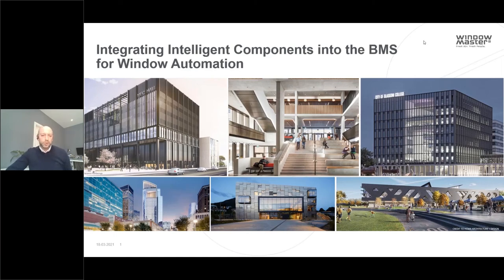Good morning everybody and thank you for joining us today for this webinar where we'll be taking a look at intelligent components integrated into the BMS to make it easier, more cost-effective and high performance for the BMS to control window automation and intelligent natural ventilation. It's proved quite a popular topic again, another record sign-up, so hopefully it'll be a good session and we'll get some good questions towards the end as well.